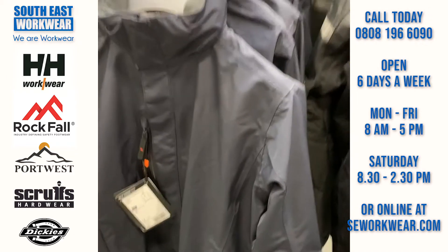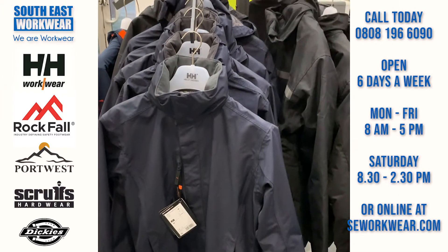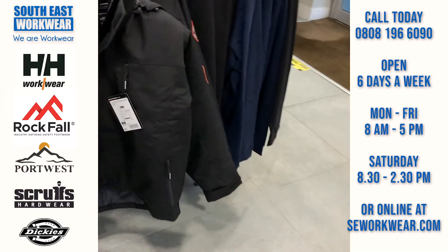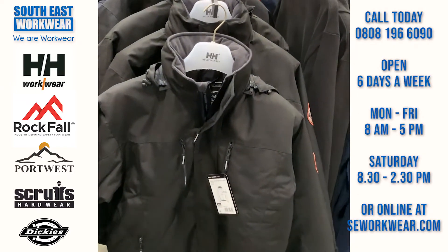Over here we've got the hard jackets from Helly Hansen — a nice shell jacket to keep you nice and dry, with a nice soft collar and a concealed hood. And around this side we've got the Berg jacket, so if you're looking for something a bit more substantial, a bit more padded to keep you warm and dry, that's the jacket for you.